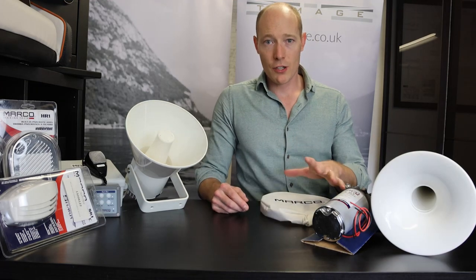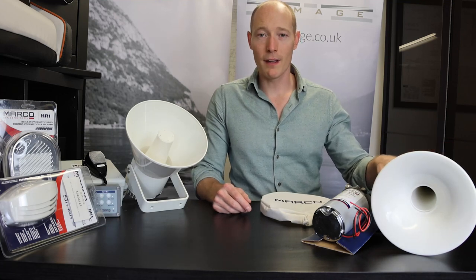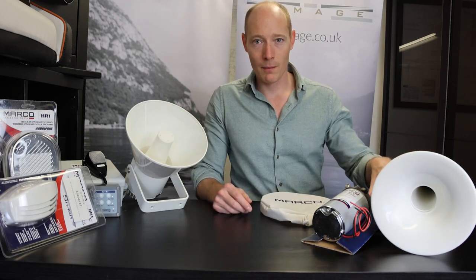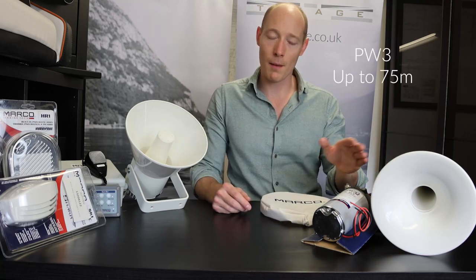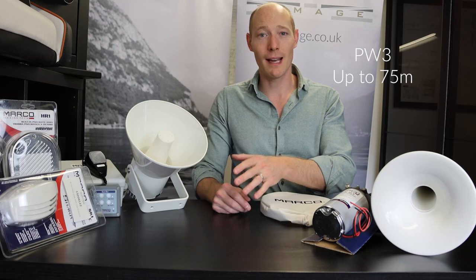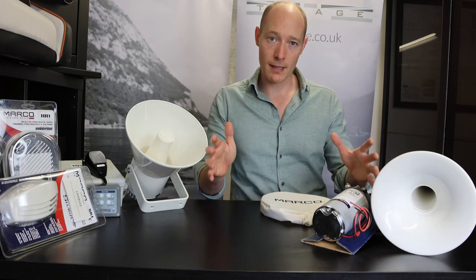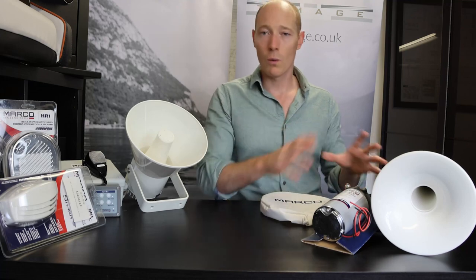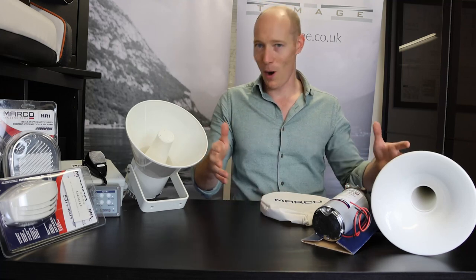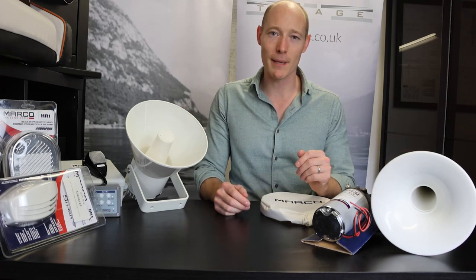If you have a larger craft than the 20-meter approval limit of the PW2, it has a bigger brother — the PW3 — which is approved for vessels up to 75 meters in length. It's a slightly larger horn with a bigger separate compressor, the M3. Check out our website and have a look at the PW3 for up to 75 meters.